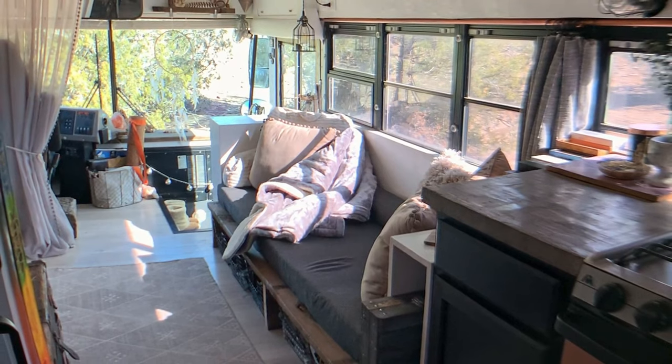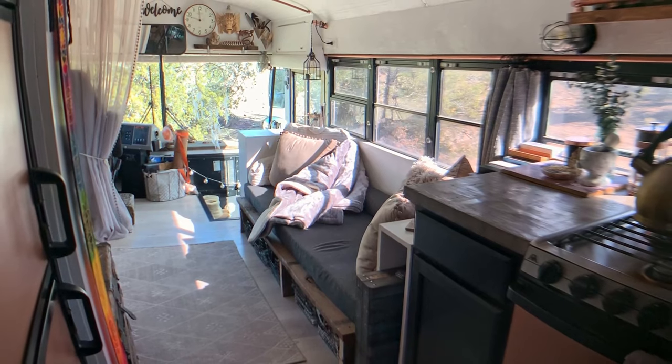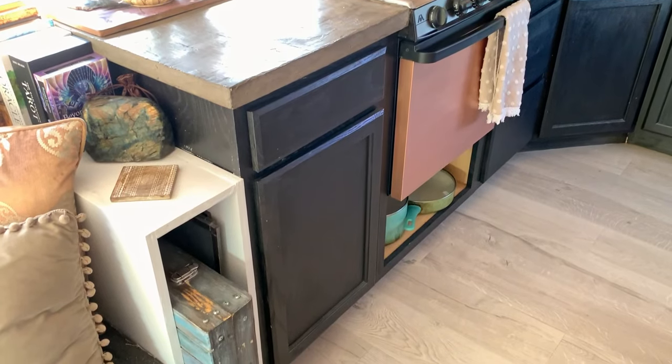In here is our living room. Our couch is made from repurposed wood that we got from a friend's old deck, and underneath the couch are baskets for storage — I have my art supplies down there, electronics, things like that. Right here is a table that comes out and folds out. It's really nice — we can use it inside or we can take it outside.